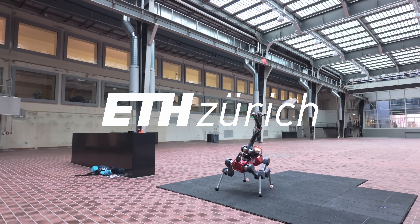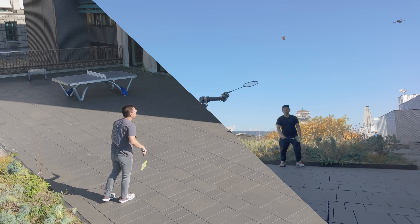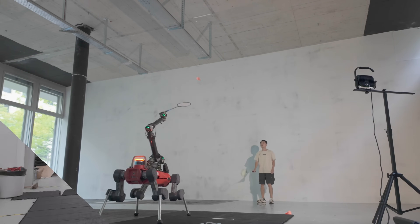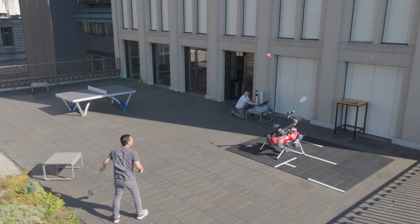We present a legged mobile manipulation system capable of playing badminton, leveraging all the robot's joints and using only onboard perception. The control policy, trained with model-free reinforcement learning, is directly deployed on our hardware without further fine-tuning.